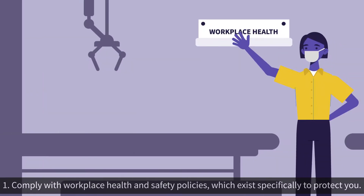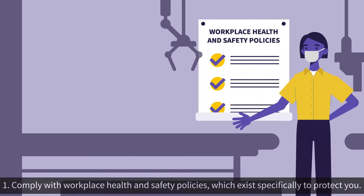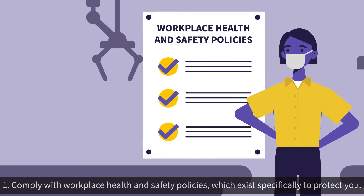1. Comply with workplace health and safety policies, which exist specifically to protect you.